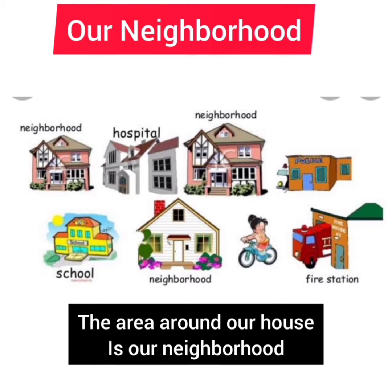Our neighborhood. The area around our house is our neighborhood.